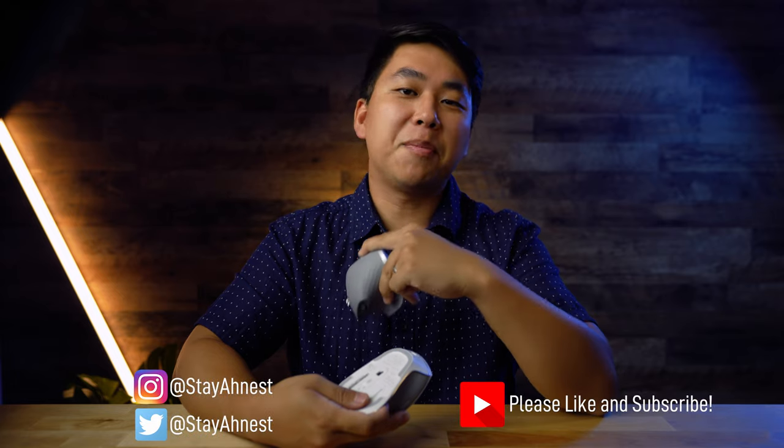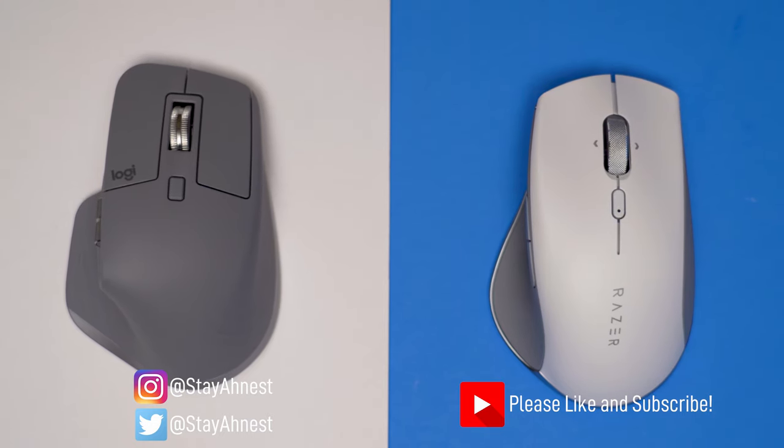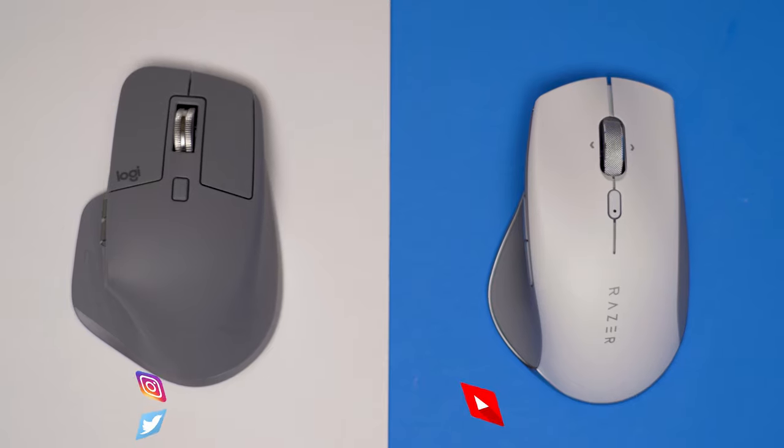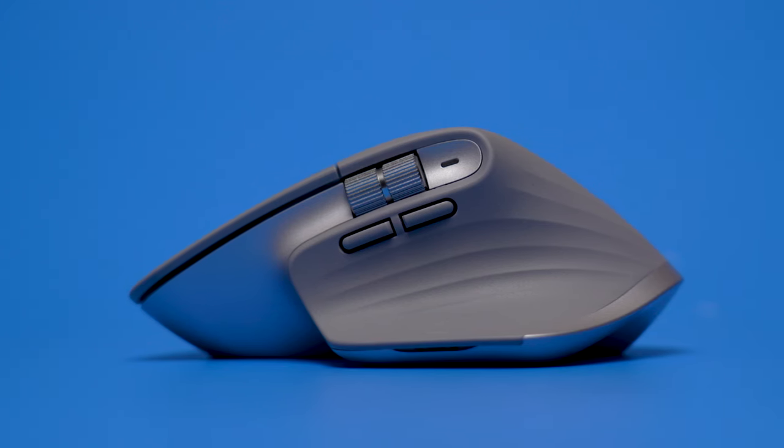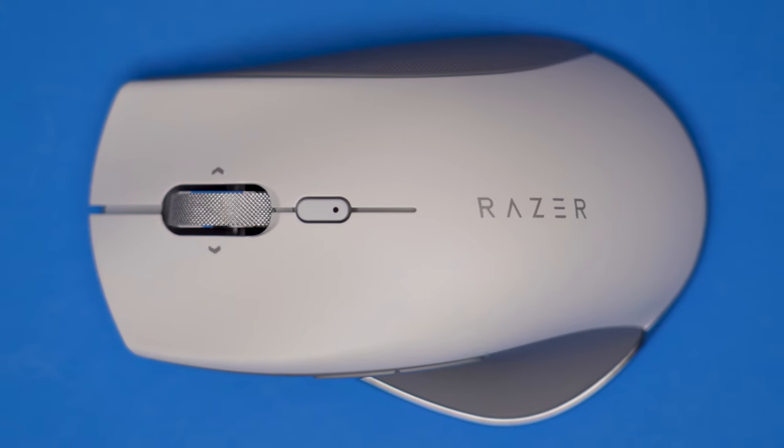What's up everybody? My name is Dan Ahn and welcome to Honestly. Today we're checking out two wireless mice that have design and ergonomics in mind. The first one is the older but well-acclaimed Logitech MX Master 3 versus the brand new Pro Click from Razer. At $100 US each, which one is the better mouse?